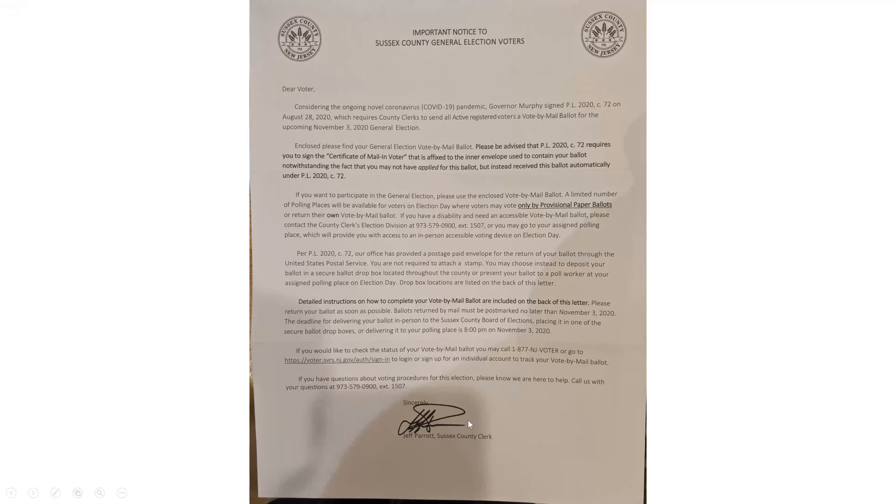It comes with instructions. For once in your life, read the instructions — it's important. If you do this wrong, your vote gets rejected. You don't have a voice. So read through everything before you touch the ballot itself.